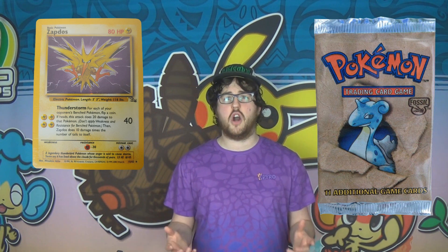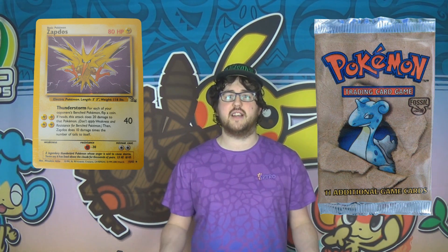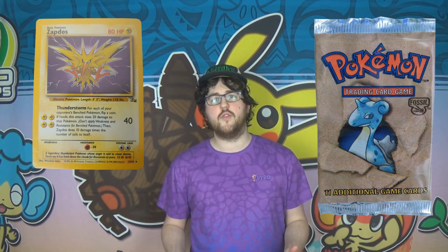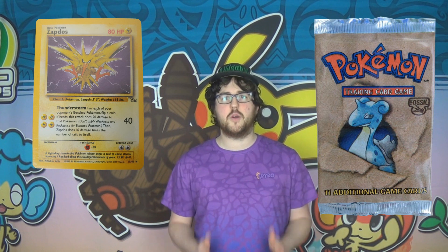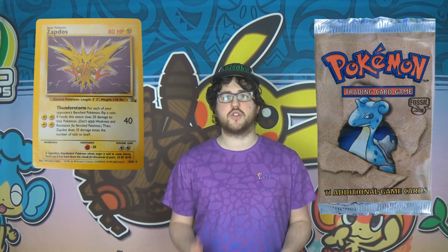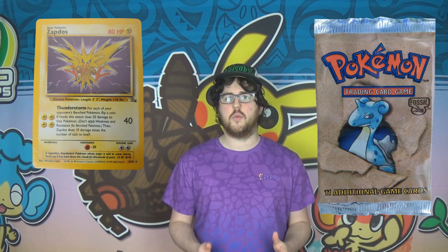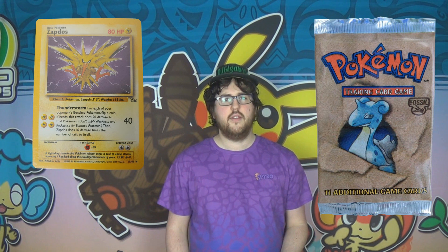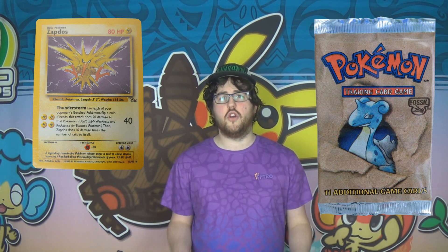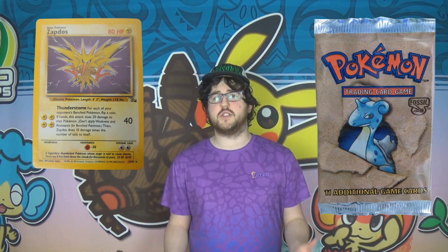Sammy teamed up with another collector called Charlie and together they bought a bulk lot of these red logo packs to open and test the theory. The theory paid off — they found that all of the non-holo cards within the packs contained the new 99 to 2000 copyright date. The hollows however retained the original 99 copyright date, which is why none had ever turned up during the research. They managed to put together a near complete non-holo set, only missing 3 rares, and also ended up with a lot of extra copies.